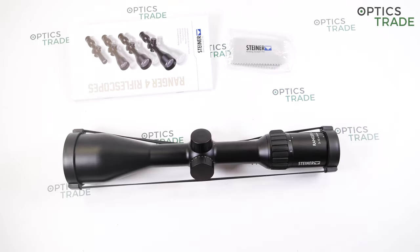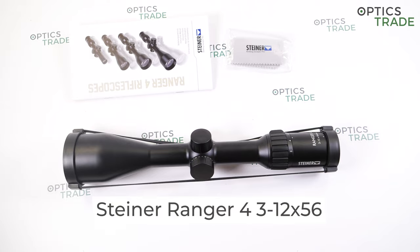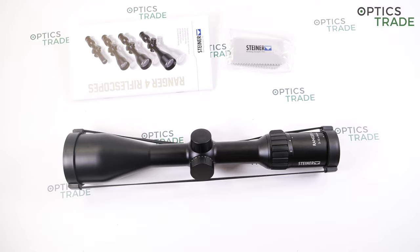Hello and welcome to yet another Optics Trip Review. I have a brand new riflescope here today. This is the Steiner Ranger 4 3-12x56. It was officially released to the general public today, 6th of April 2021. Before we take a look at what it has to offer, I want to talk a little bit about the company and how this series came to be.